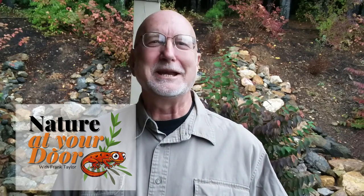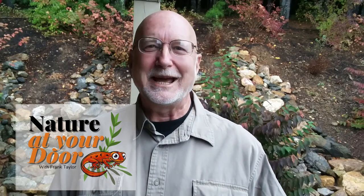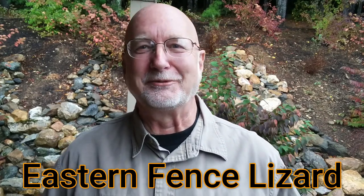Hi, this is Frank Taylor with Nature at Your Door. The other day I was mowing my grass, and out of the corner of my eye I saw an eastern fence lizard perched on a rock. And I thought, now there's an episode to do. So today's episode is going to be on the eastern fence lizard.